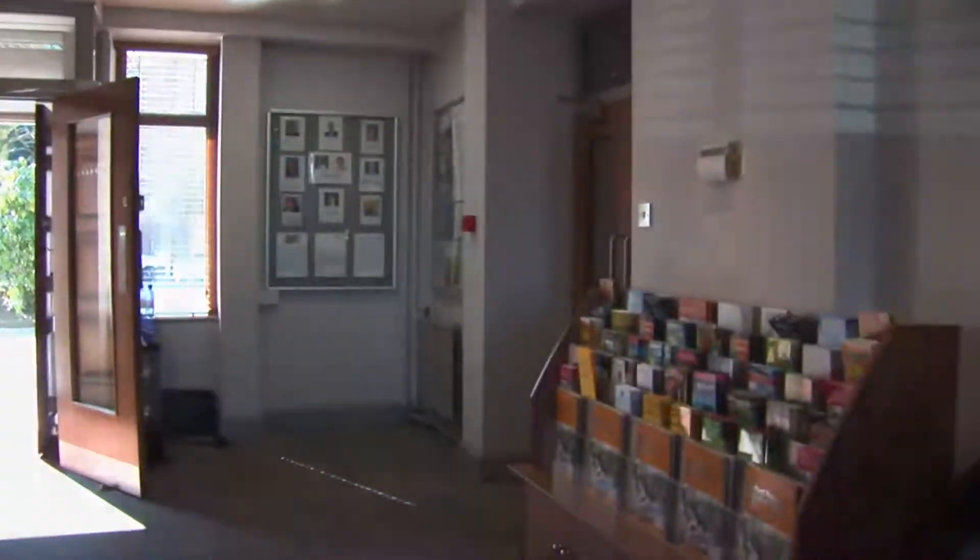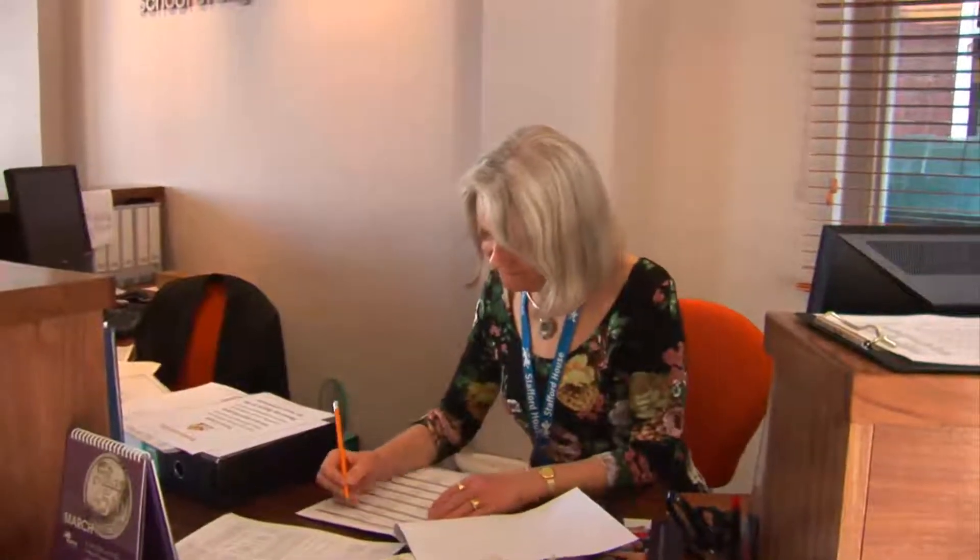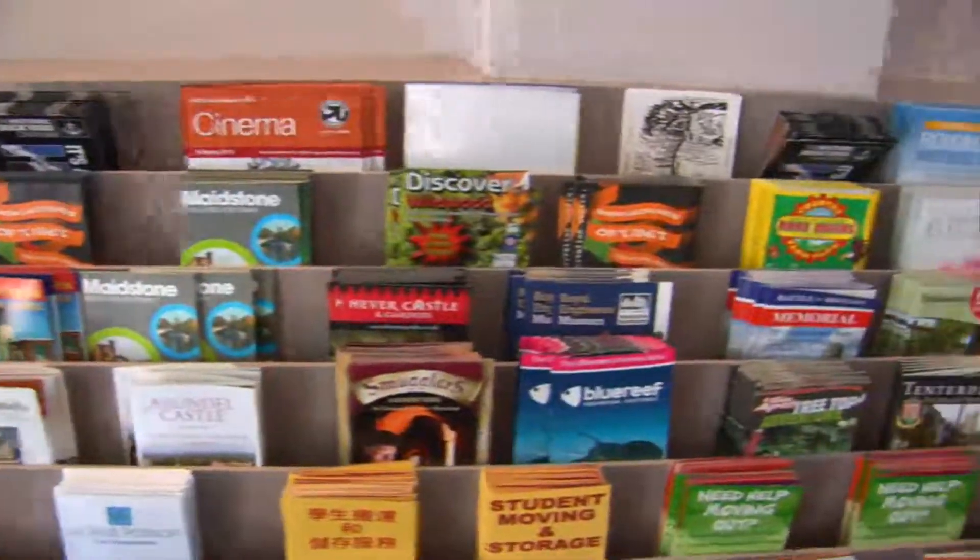This is our brand new reception area, and this is our lovely receptionist Wendy. Wendy is here to help you with any problems that you might have. You may need help with visa registration, registering with a doctor or police, or you may just want to know what you can do in Canterbury in your free time. Don't be afraid and come and speak to Wendy, she'll try to help you.